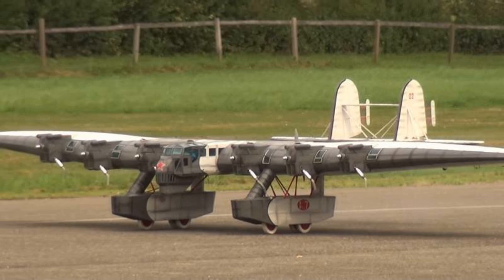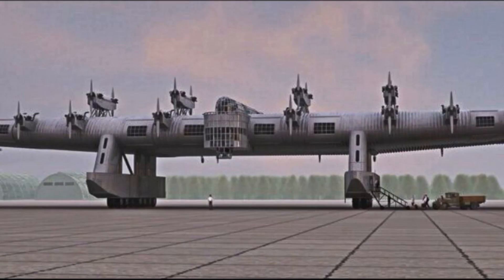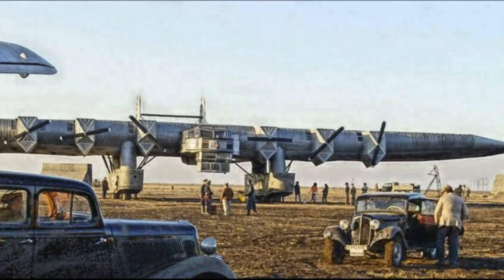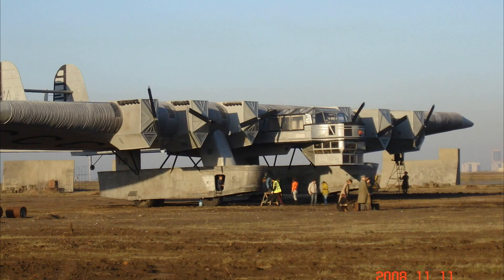The first plane crashed during a maximum speed test on November 21, 1933. The K-7, like many planes of the time, suffered from flutter — the theory to combat it had not yet been developed. Test pilot Snijyryov intuitively struggled with flutter by changing the mode of operation of the seven engines, but this did not save the plane. Fifteen of the 20 people on board perished when the plane crashed during maximum speed tests.